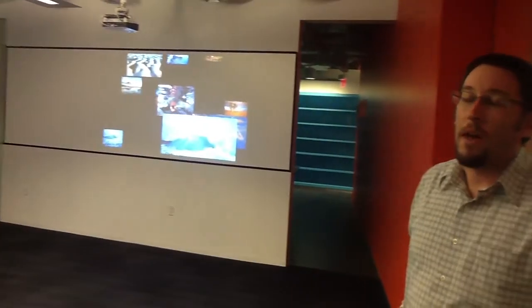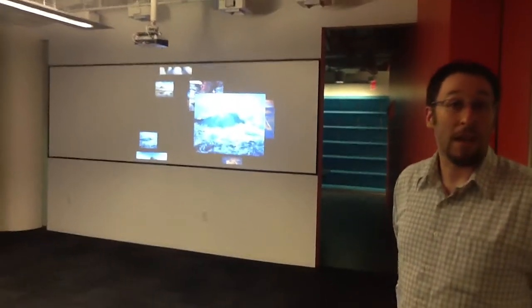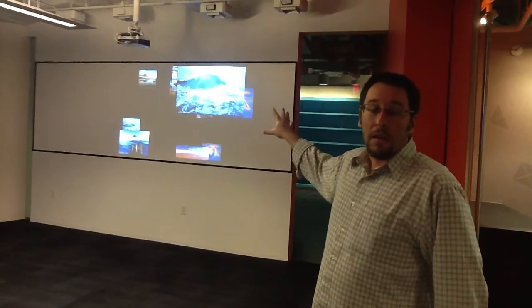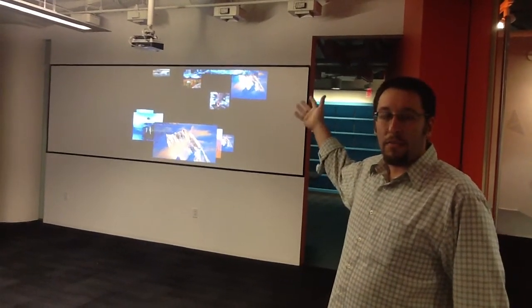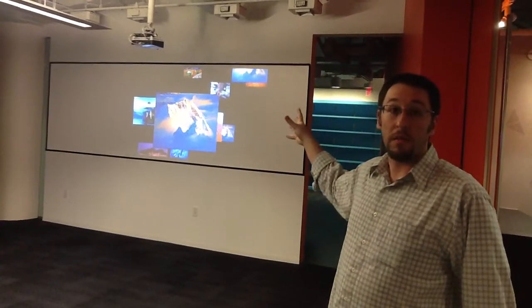Over here, we've created a multi-purpose meeting space. We were asked to do something unique and helpful — they'll be able to use both sides of the room at the same time or independently. On this side, we've got an Elite Screens Ultra Sharp whiteboard material that doubles as a projection screen and a whiteboard, so it's a versatile multi-use material.